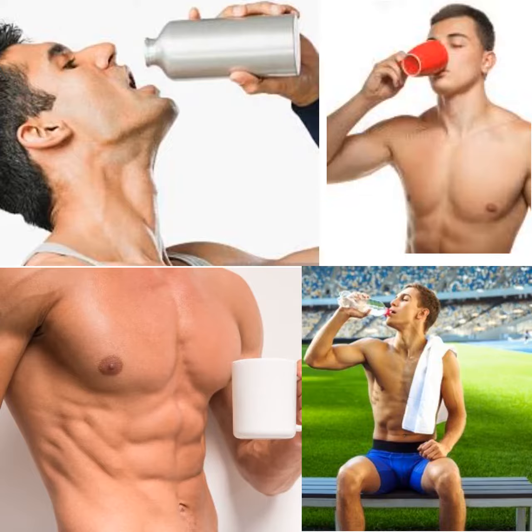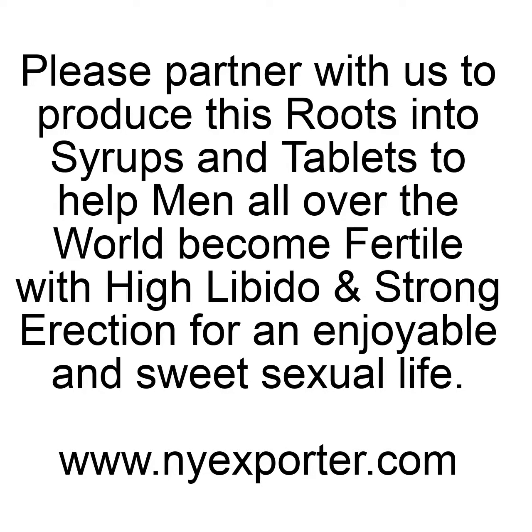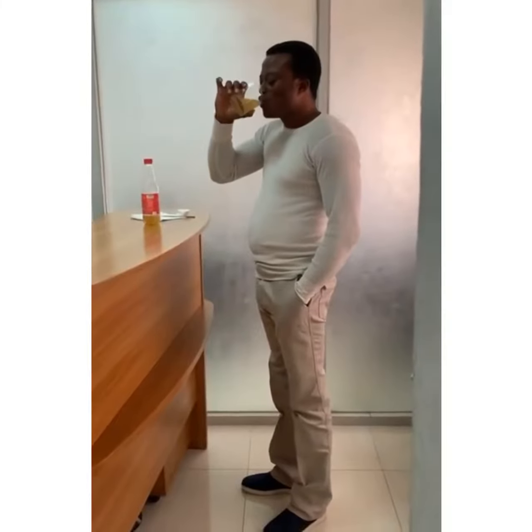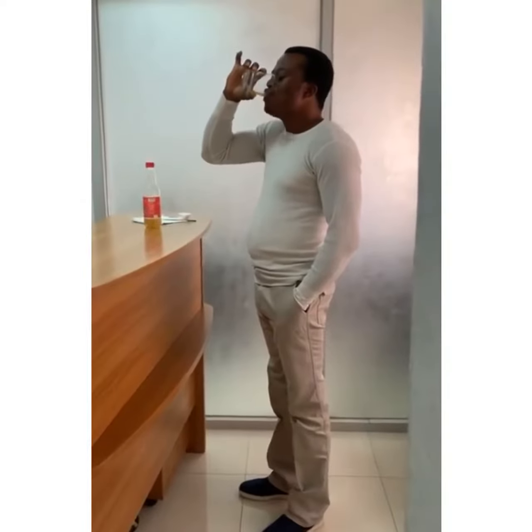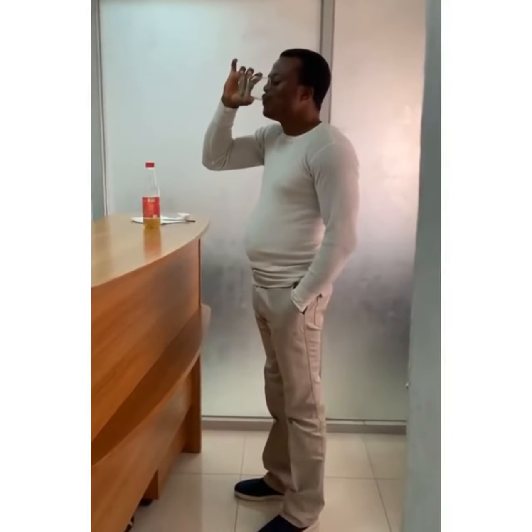This root has shown effective and efficient results in solving erectile dysfunction in men, giving men strong, rigid, and very hard erection before, during, and after sex. This root has been tested on older men, and it has cured erectile dysfunction perfectly with no side effects because it is a natural root.